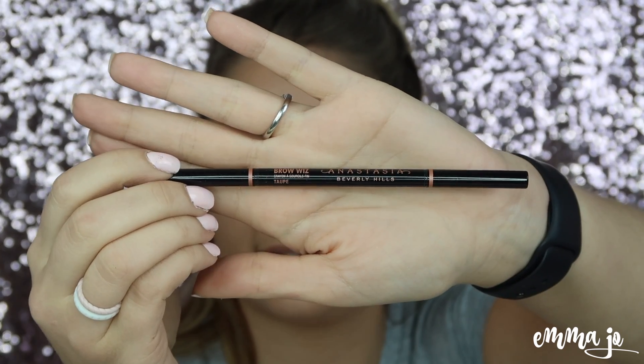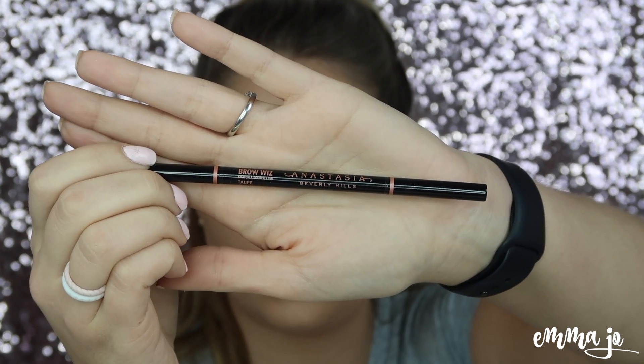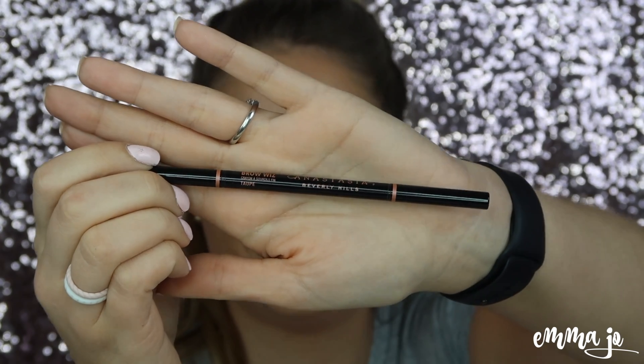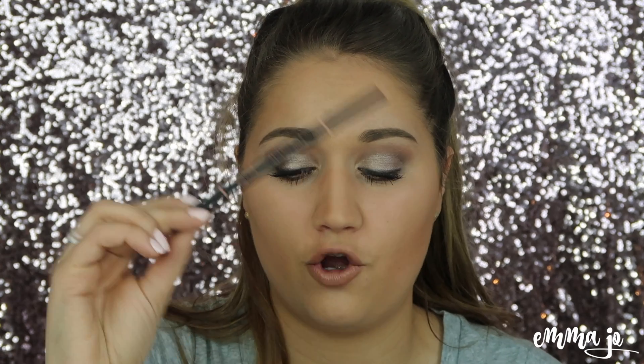This is the Anastasia Brow Wiz eyebrow pencil in the color Taupe. I found that Taupe is more of my color, and that's what's on my eyes right now. I was using the Chocolate Brow Wiz, but now that I've found the Taupe, this is my January favorite.